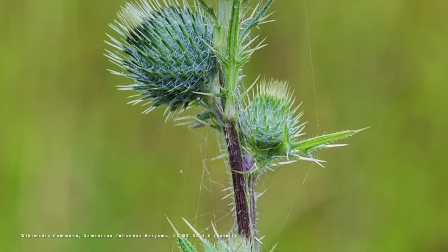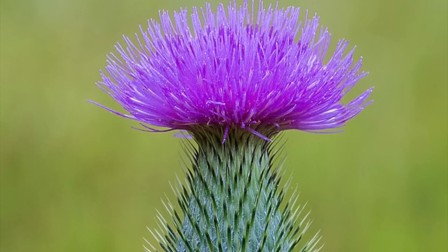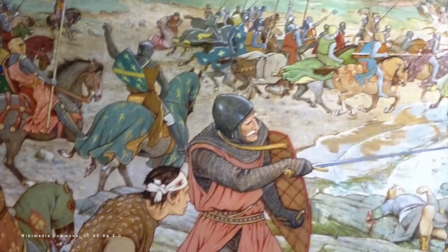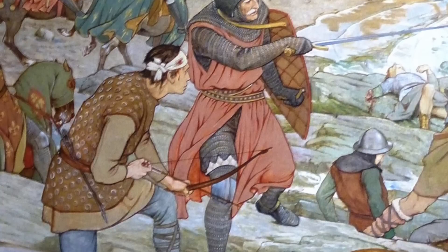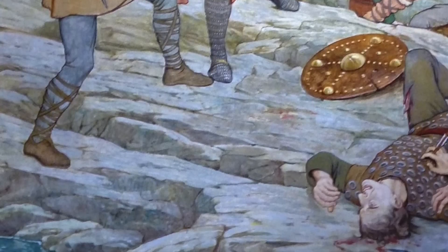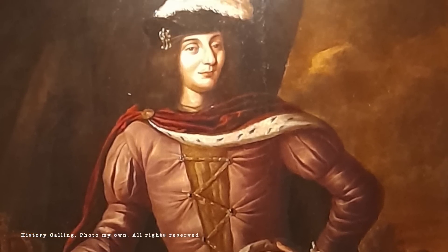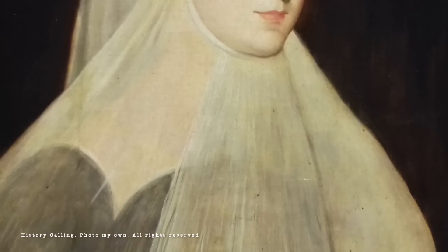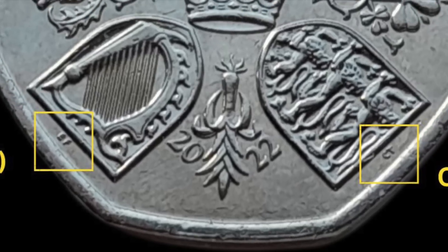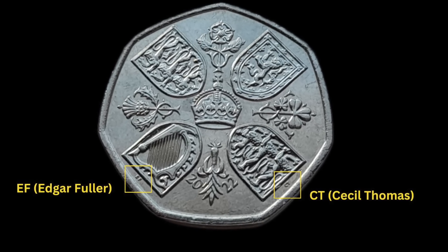Moving on to Scotland: the thistle has been connected with that country for centuries, but like Wales and the leek or Ireland and the shamrock, the origins are quite fuzzy. One popular story goes that when Norsemen invaded Scotland in 1263 and were sneaking up on sleeping clansmen, one of them stepped on a thistle and cried out in pain, waking the Scots and preventing their defeat — they ultimately prevailed at the Battle of Largs. We are on more solid ground by the time we get to James III, who ruled from 1460 to 1488 and adopted the thistle as the Royal Plant Badge. It began appearing on coinage in the early 1470s, was incorporated into the Great Seal of Scotland by Mary Queen of Scots, and gives its name to the Scottish chivalric order, the Order of the Thistle. This side of the coin also has tiny initials: EF for Edgar Fuller and CT for Cecil Thomas, indicating who designed parts of it.